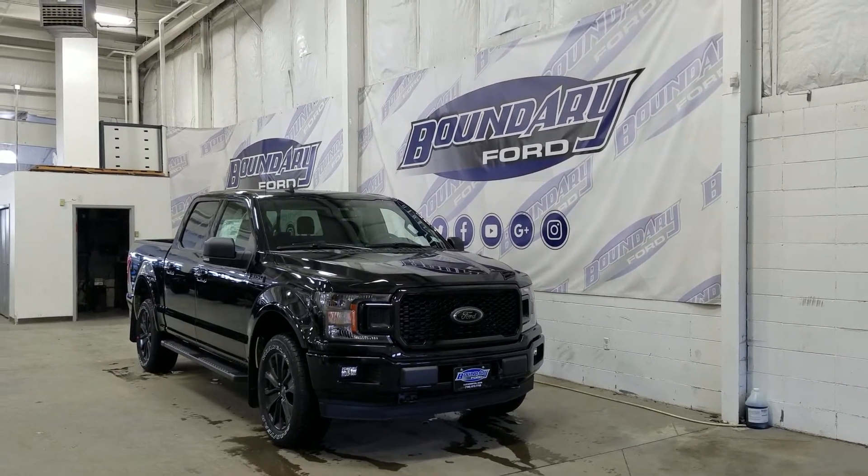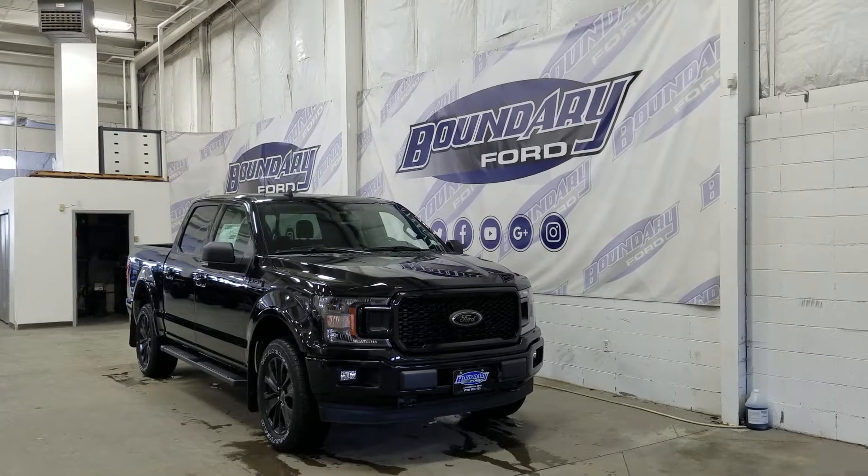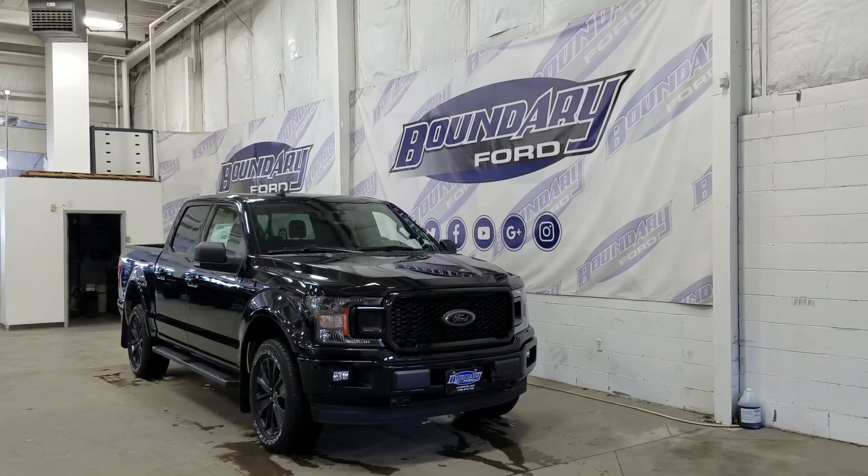The exterior color is Agate Black, and under the hood we have a 3.5L EcoBoost engine, paired to a 10-speed automatic select-shift transmission.